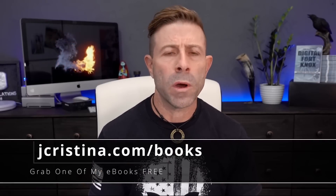There's something there for everyone. It doesn't matter if you're an amateur, a pro-am, or a professional — you're going to glean something from these e-books, and they're free. Once again, jchristina.com forward slash books.